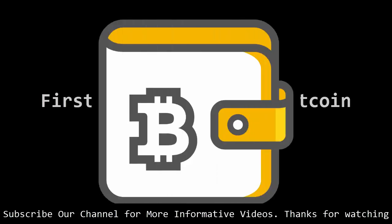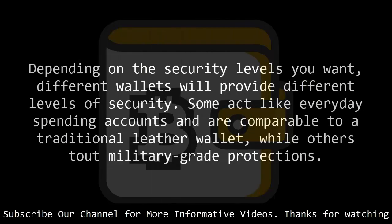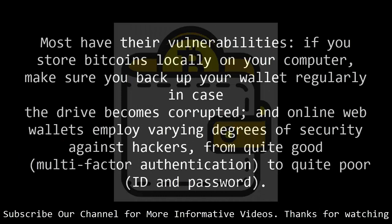First, get yourself a Bitcoin wallet. You will need a place to store your new bitcoins. In the Bitcoin world they're called a wallet, but it might be best to think of them as a kind of bank account. Depending on the security levels you want, different wallets will provide different levels of security. Some act like everyday spending accounts comparable to a traditional leather wallet, while others tout military-grade protections. The main options are: a software wallet stored on the hard drive of your computer, an online web-based service, or a vault service that keeps your bitcoins protected offline, or a multisig wallet that uses a number of keys to protect the account. If you store bitcoins locally on your computer, make sure you back up your wallet regularly in case the drive becomes corrupted, and online web wallets employ varying degrees of security against hackers, from quite good multi-factor authentication to quite poor ID and password.